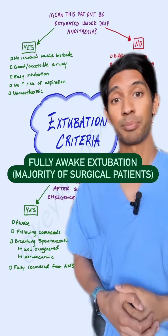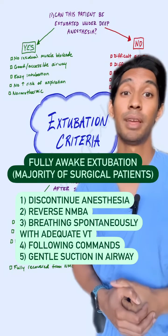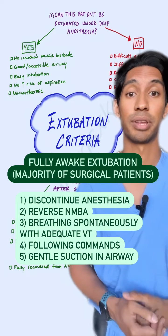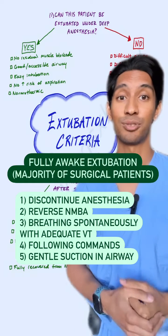If you decide to fully wake up your patient prior to taking out the breathing tube, you want to make sure that your anesthetic is all the way turned off and that any IV anesthetic has been turned off as well. You also want to make sure you've reversed any neuromuscular blockade or allowed it to fade off completely. The patient should be breathing spontaneously and following commands — waking up to open their eyes or squeeze your hand.